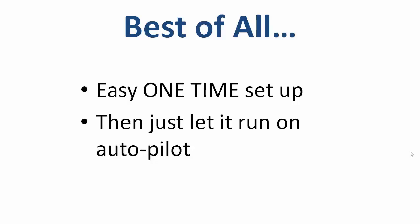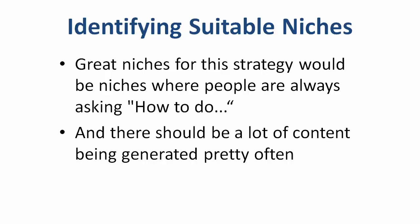And best of all, this is something that you can set up just one time and then just let it run on autopilot practically forever. Now, there are some great niches that this strategy works really, really well in.